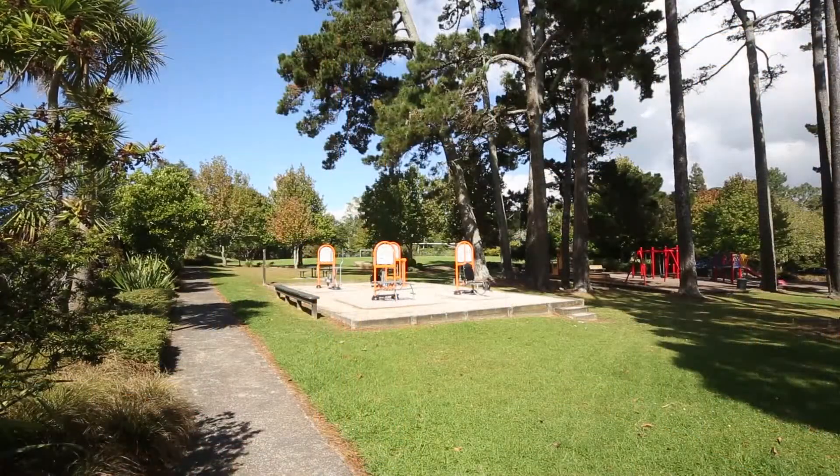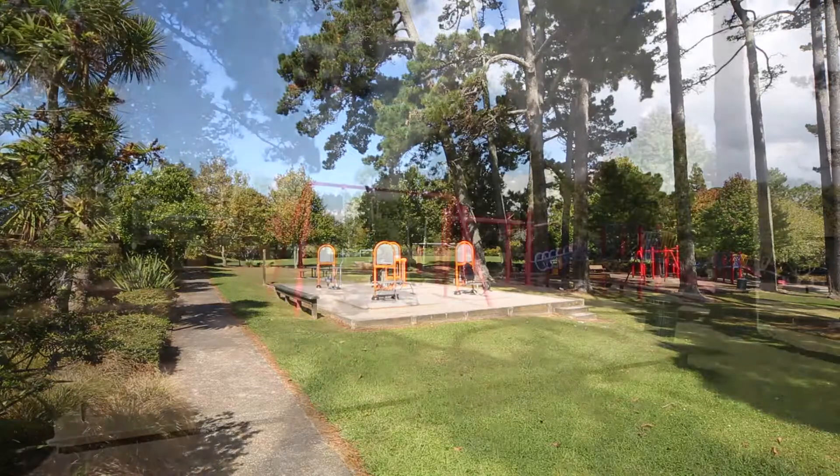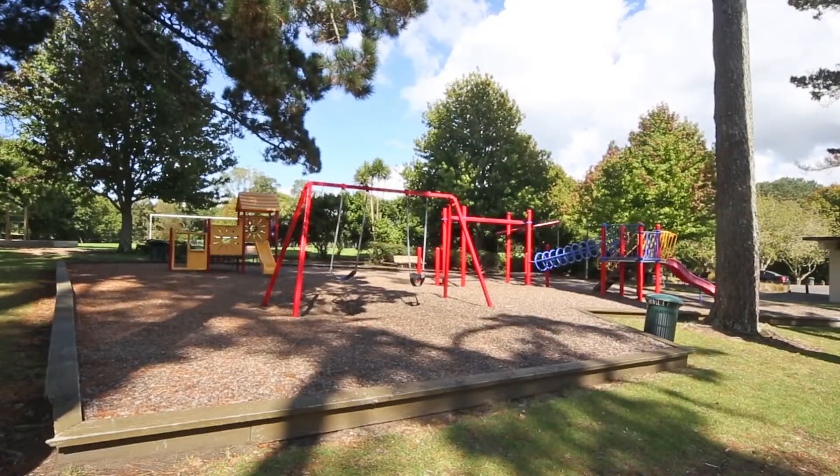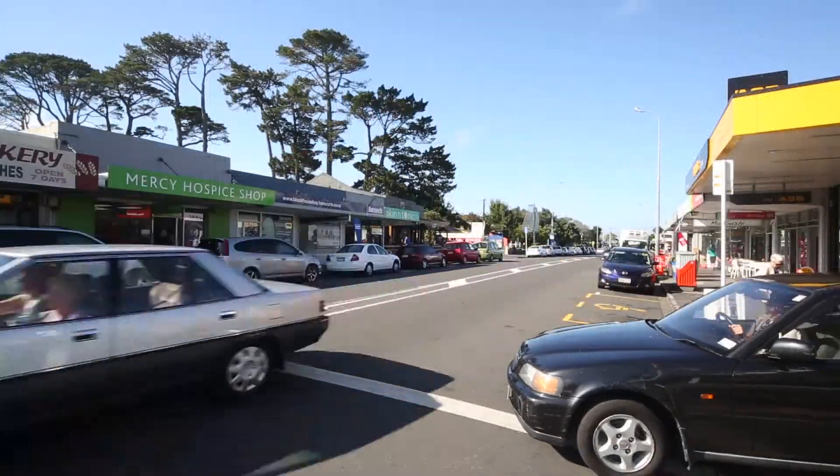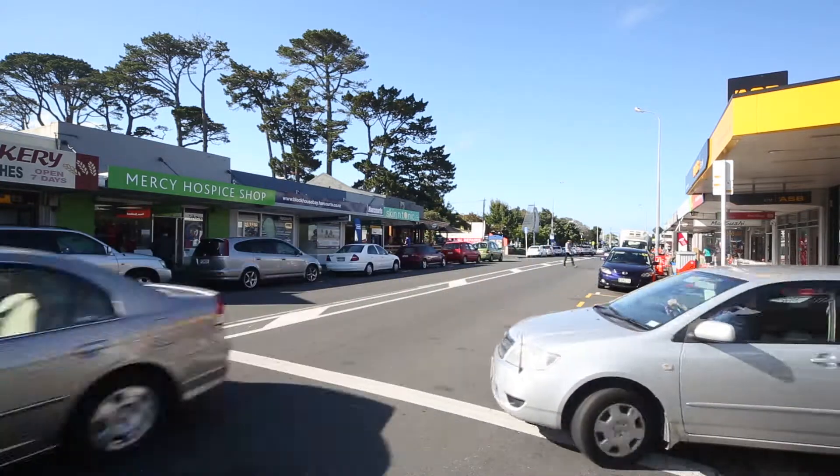A short distance away is Blockhouse Bay Reserve — great to take the kids for a picnic or to play on the playground. Two fantastic schools nearby: Blockhouse Bay Intermediate and Linfield College. We also have Blockhouse Bay Village not far away.